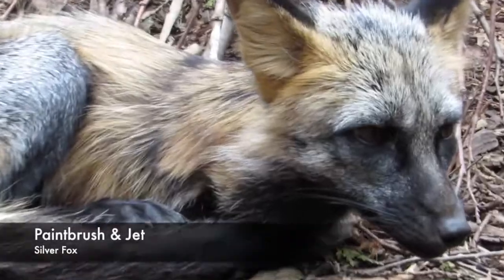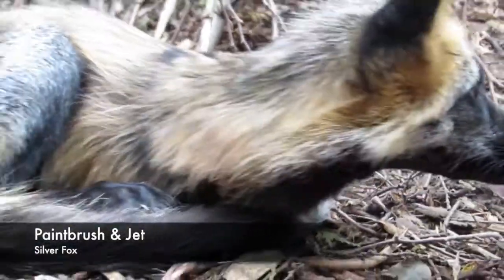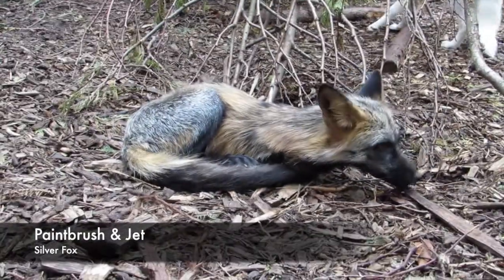Hi there. This is Paint, Press, and Jet. They're silver foxes. Paint, Press, and Jet came to us when they were little fox kids.